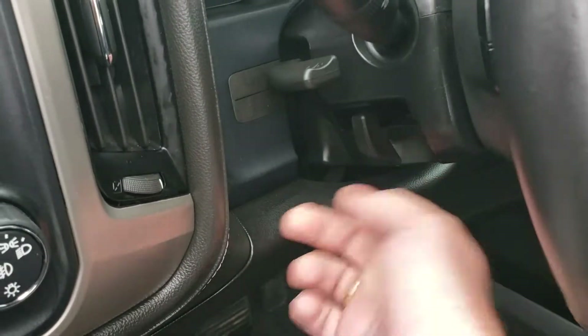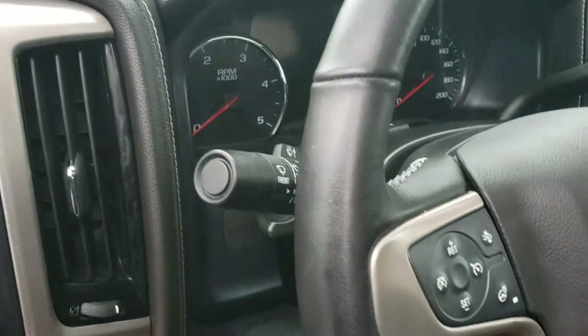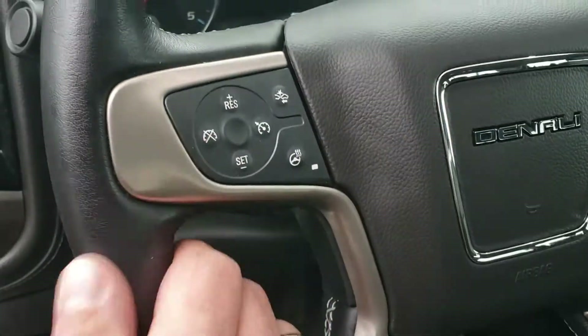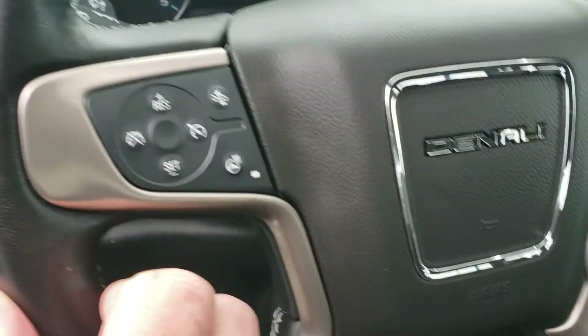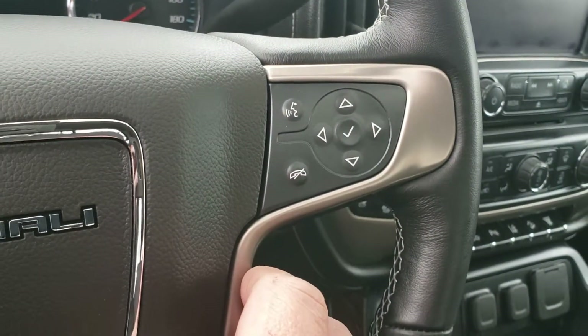The steering wheel has tilt and telescoping adjustment. Wiper controls and cruise control are easy to reach with your thumb while driving. You also get a heated steering wheel, front collision detection, volume controls, and hands-free calling.